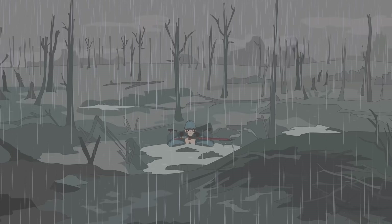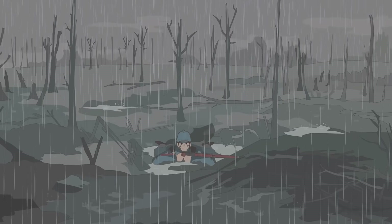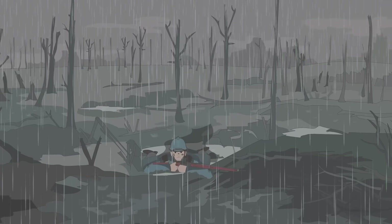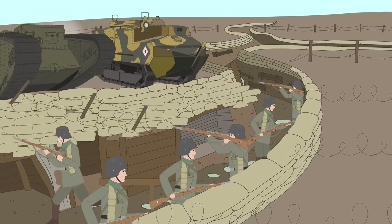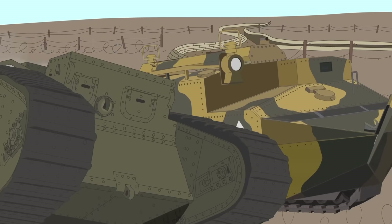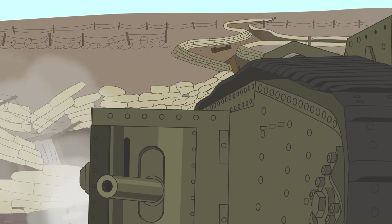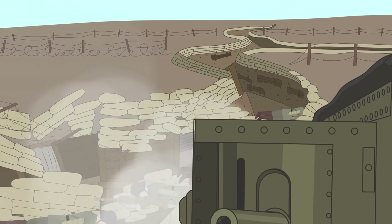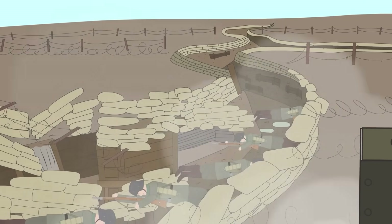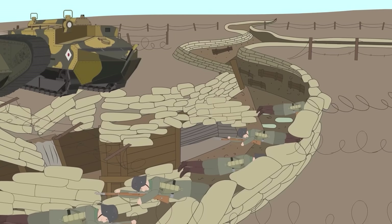1916. The Western Front is a hellscape of mud, blood, and futility. Both sides are desperate to break the stalemate. The first tanks were already rolling onto battlefields — lumbering metal monsters like Britain's rhombus-shaped behemoths and France's own Schneider CA-1. These were essentially mobile fortresses, armored beasts designed to crush barbed wire and lead infantry across the nightmare of no man's land.